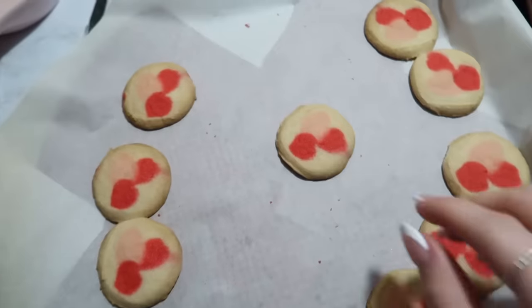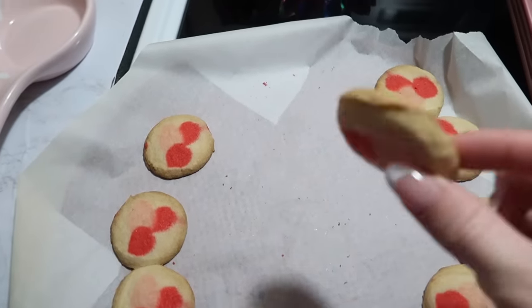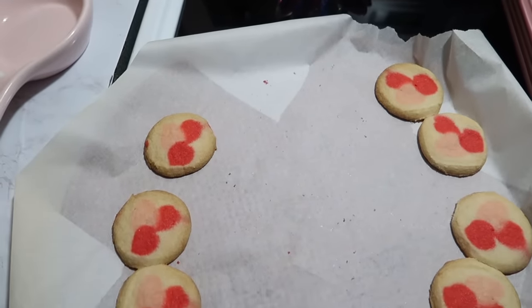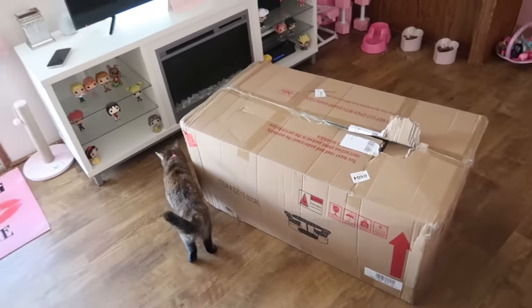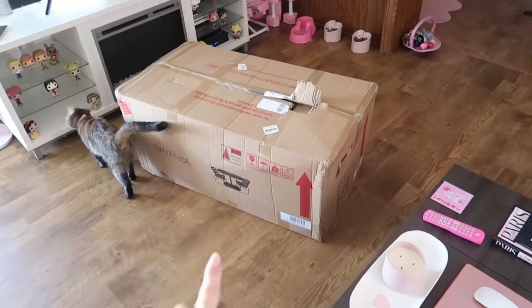I just finished posting my last YouTube video. I love responding to the early comments. I also made these cookies while I was editing — just wanted to show you them. They were like Valentine's Day cookies. These types of cookies are always pretty dry but they're good with milk.